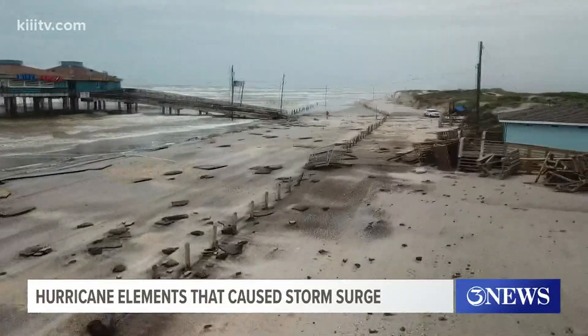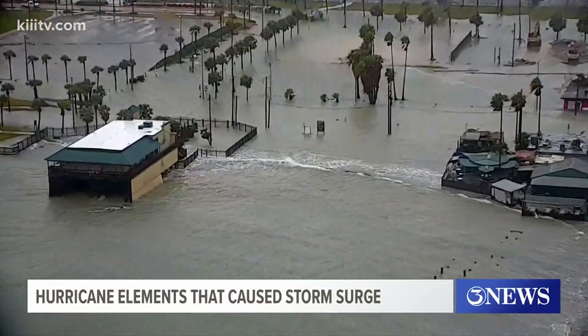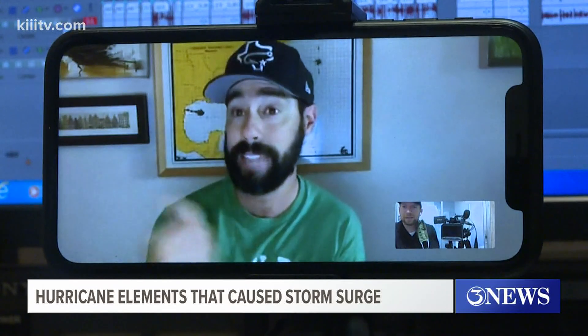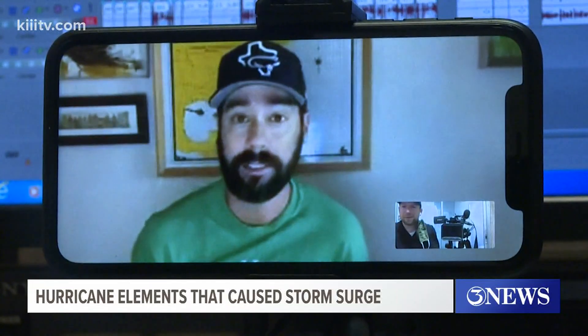The surge at Bob Hall Pier was about four to six feet. In downtown, it was roughly three feet. In the grand scheme of things that's relatively small, but as we saw, it still caused major flooding. A lot of what we saw downtown, and even the damage at Bob Hall Pier, had to do with the storm surge plus the waves coming in on top of that.